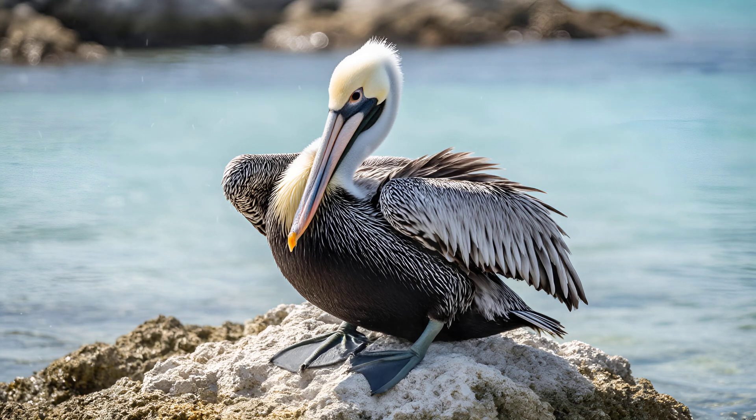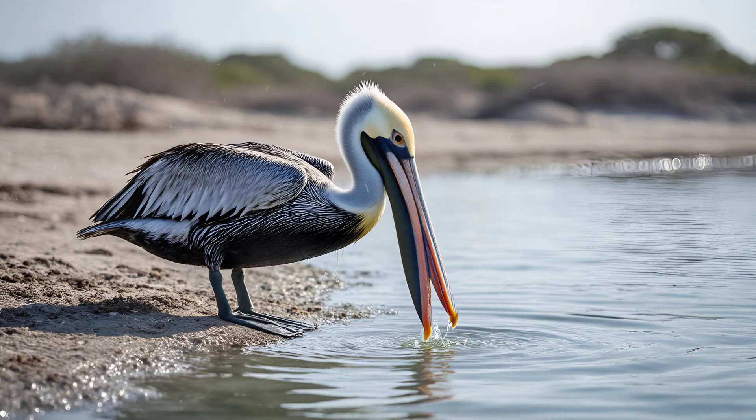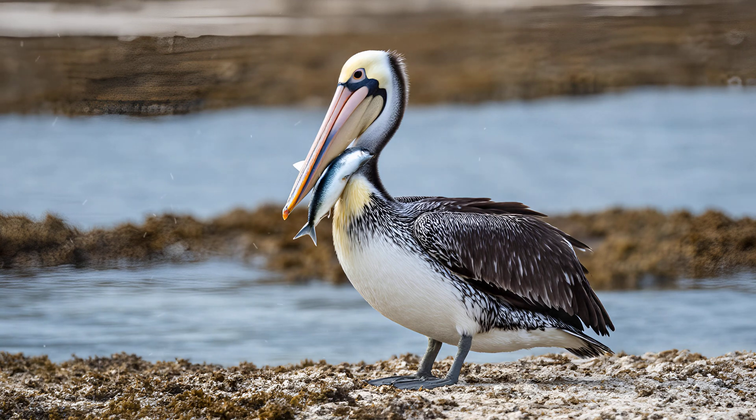It's fascinating to watch young pelicans learn about their own bodies. These developing birds often engage in playful behavior with their distinctive pouches — you'll see them dipping the pouch into water, seemingly just for fun, as a way of exploring its capabilities and getting used to its unique shape. They also use these pouches as makeshift sails when playing on the water's surface, demonstrating remarkable flexibility and how strong and resilient that skin really is.